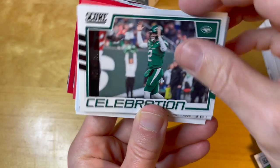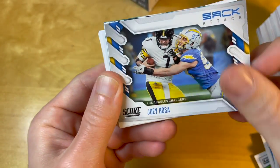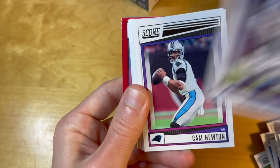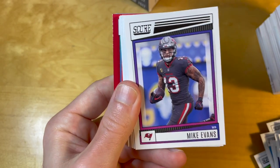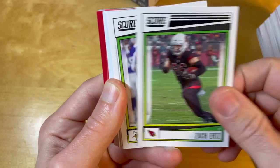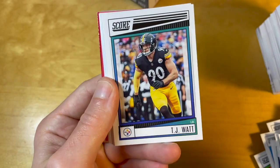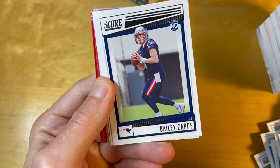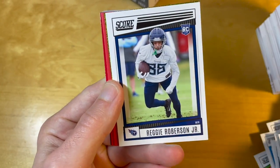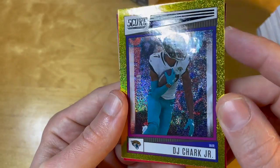Heart of the celebration. Chris Olave throwback, I think also in a college uniform. Cam Newton, Mike Evans, Justin Jefferson, Chase Young. The photography feels very generic, which makes opening this product in large volumes a little bit boring. But I think this is our gold dot version numbered to 225.